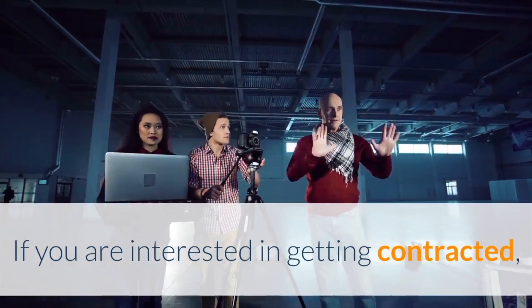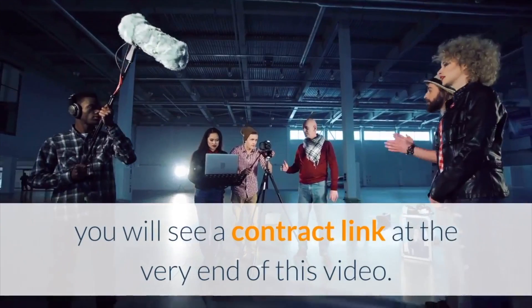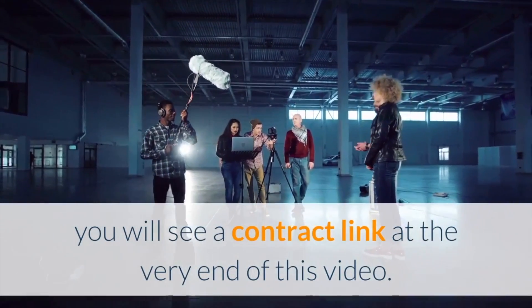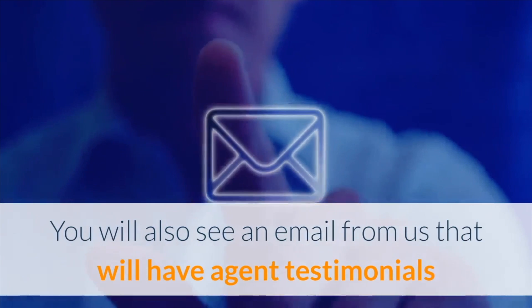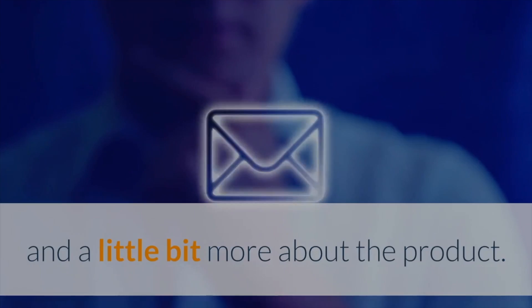If you're interested in getting contracted, you will see a contract link at the very end of this video. You'll also see an email from us that will have agent testimonials and a little bit more about the product.